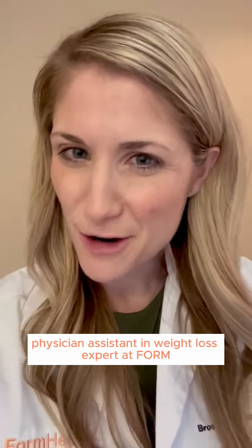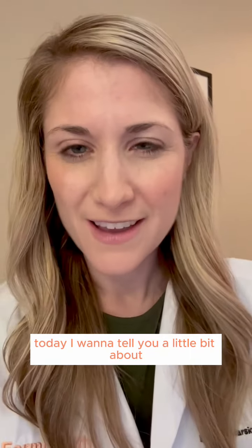Hi, everyone. It's Brooke, physician assistant and weight loss expert at FORM. Today, I want to tell you a little bit about how Manjaro works for weight loss.